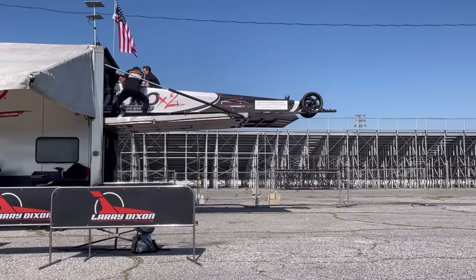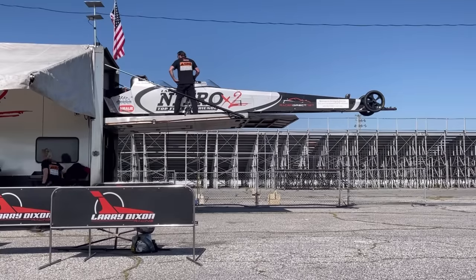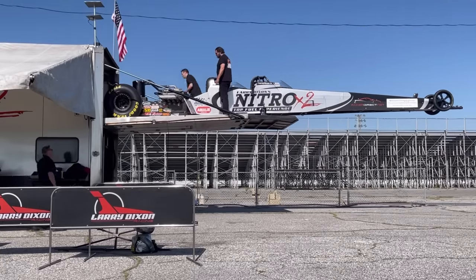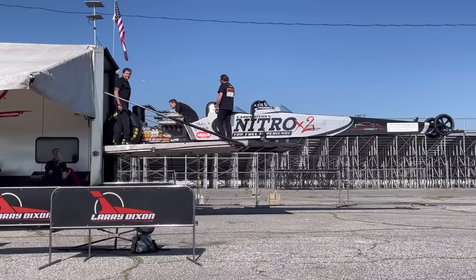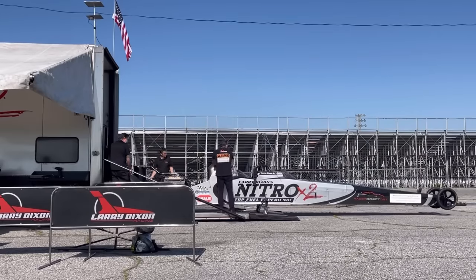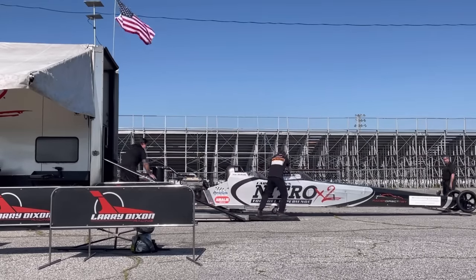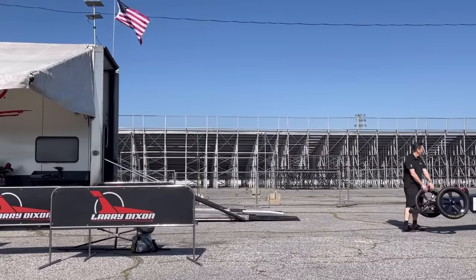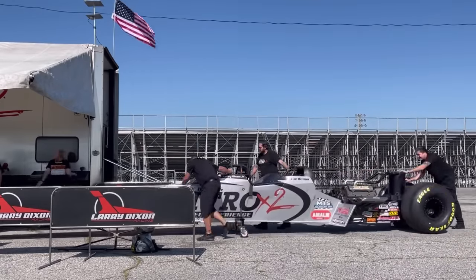I'm with Larry Dixon this weekend, and we're down in Memphis, Tennessee. We're scheduled to give five rides this weekend — one on Friday and four on Saturday. The weather around Memphis has been kind of iffy. It's rained a lot, and it's made conditions here a little rough on the track. We're going to do the best we can with what we've got to work with.